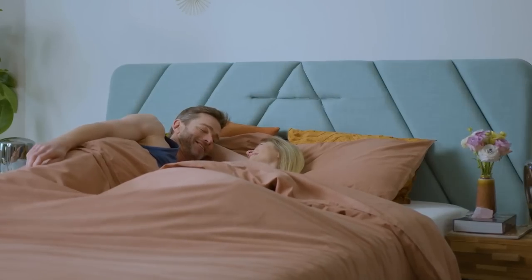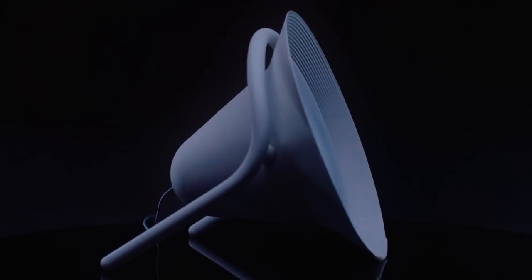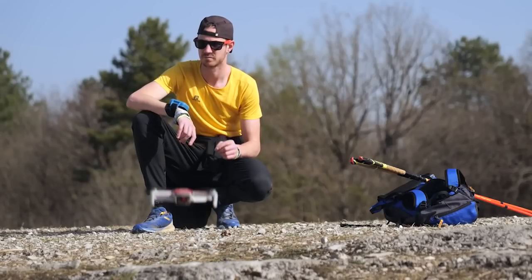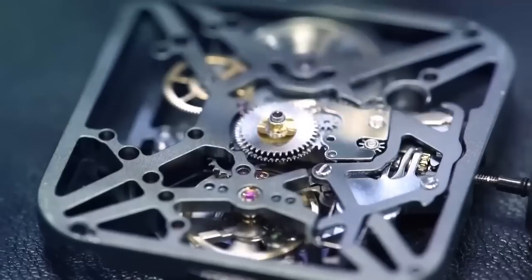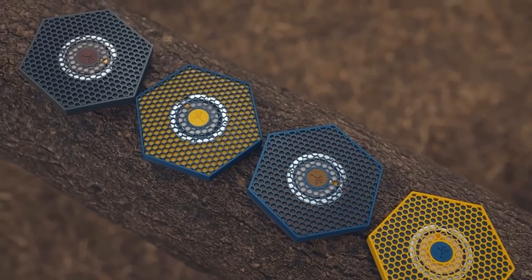From entertainment to practicality, there's a new tech gadget for just about everything these days, and they just keep getting better and better. Welcome to FutureTech. Today, we'll be showing you some of the newest and most innovative gadgets that are available on the market. You won't want to miss this.